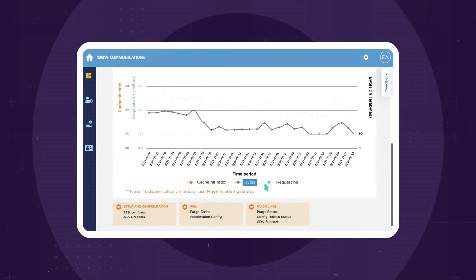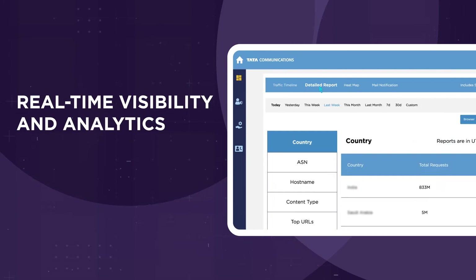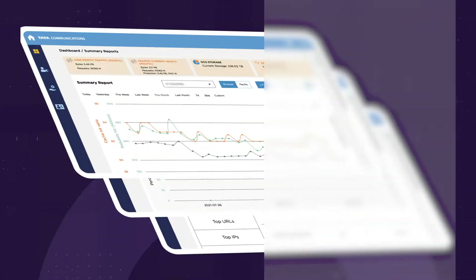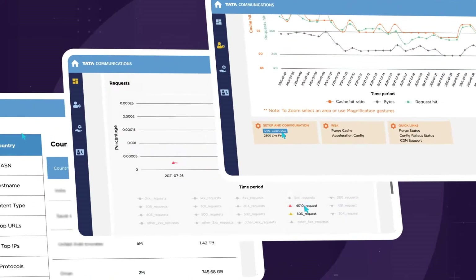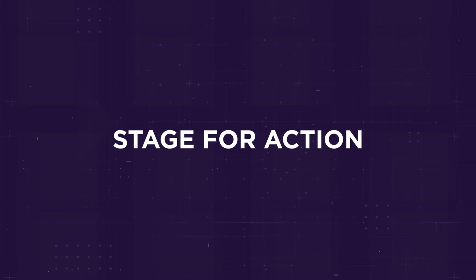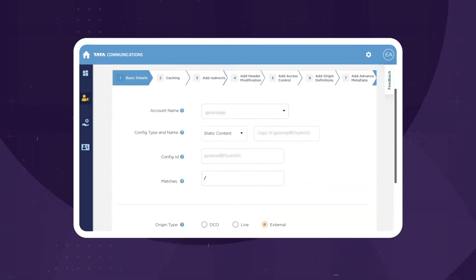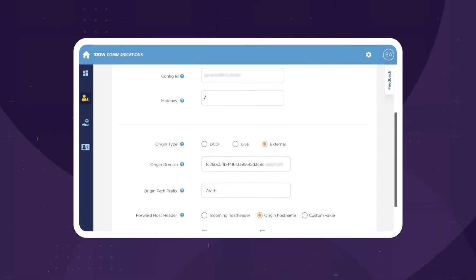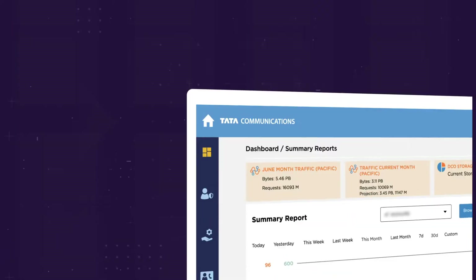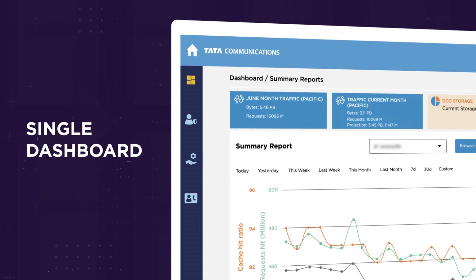Enhanced for the most intuitive user experience, our CDN portal provides a real-time picture of your CDN services, giving you the visibility and analytics to get a quick pulse on your content delivery network. Gain a bird's eye view of your CDN services with traffic patterns and consumption at a glance.